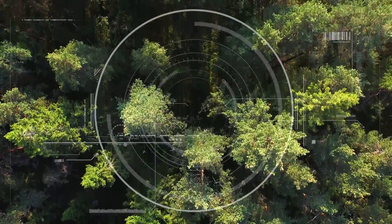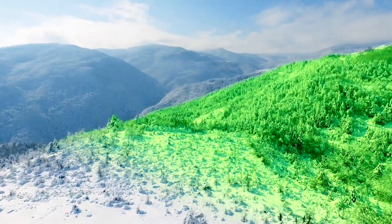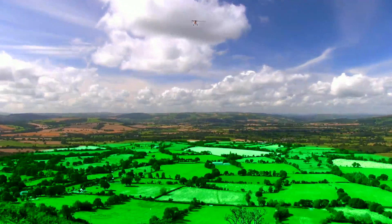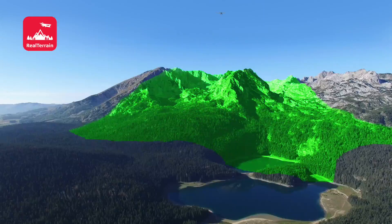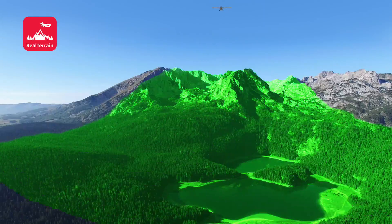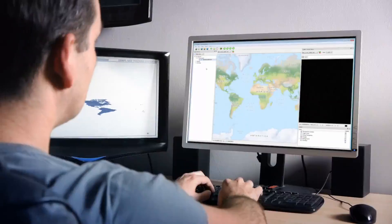For us, the success of providing reliable information starts with efficiently capturing and visualizing terrain and elevation data of even the largest areas. This is why we created Leica Real Terrain, combining the most efficient airborne LiDAR sensor with our proven production workflow.